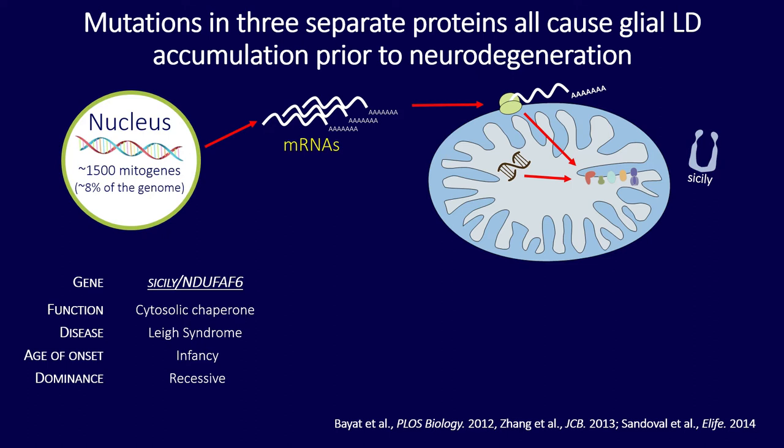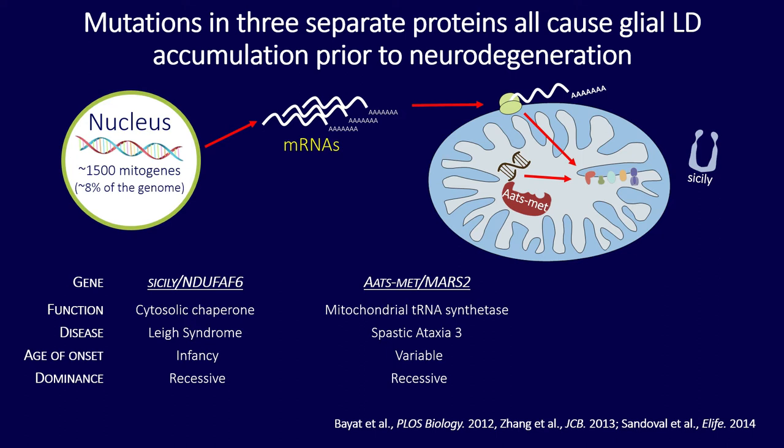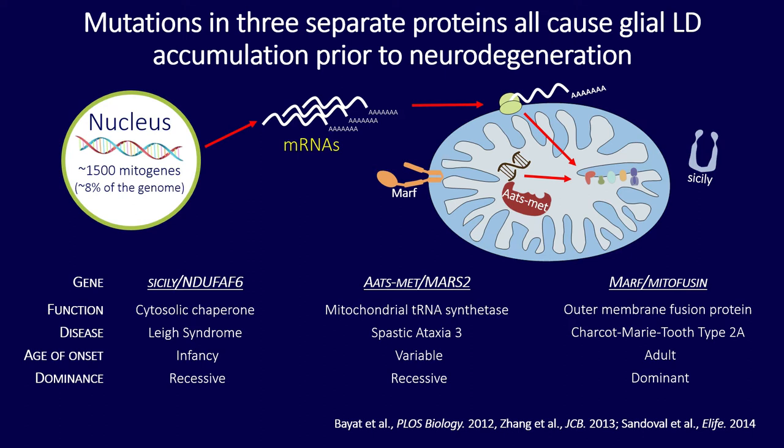The human mutation in Cicely causes a recessive infancy neurodegenerative disease called Leigh syndrome. Atsmet, or MARS2, is a mitochondrial tRNA synthetase located in the mitochondrial matrix, and its human homolog when mutated causes a recessive variable-onset disease called spastic ataxia type 3. MARF is an outer membrane fusion protein, and a mutation in its human homolog, mitofusin, causes a dominant adult neurodegenerative disease called Charcot-Marie-Tooth type 2a.